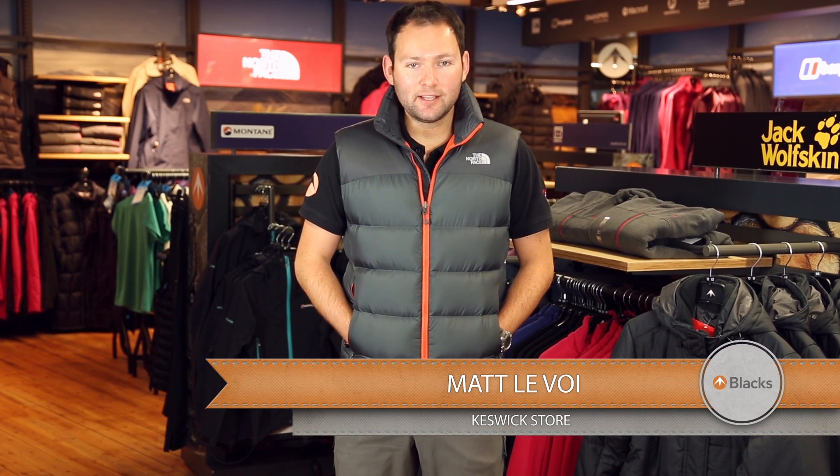Hi, my name is Matt Lavoie and I'm from Blacks, Keswick. Today I'm going to be talking you through the new Nuptse 2 vest from The North Face. The Nuptse vest has been one of The North Face's signature pieces for years. It's classically bought for walking around town and looking smart.